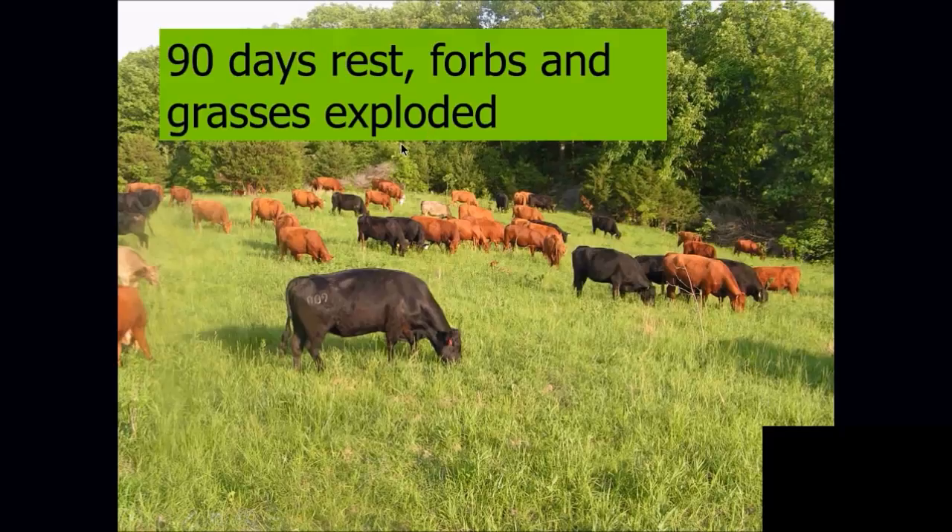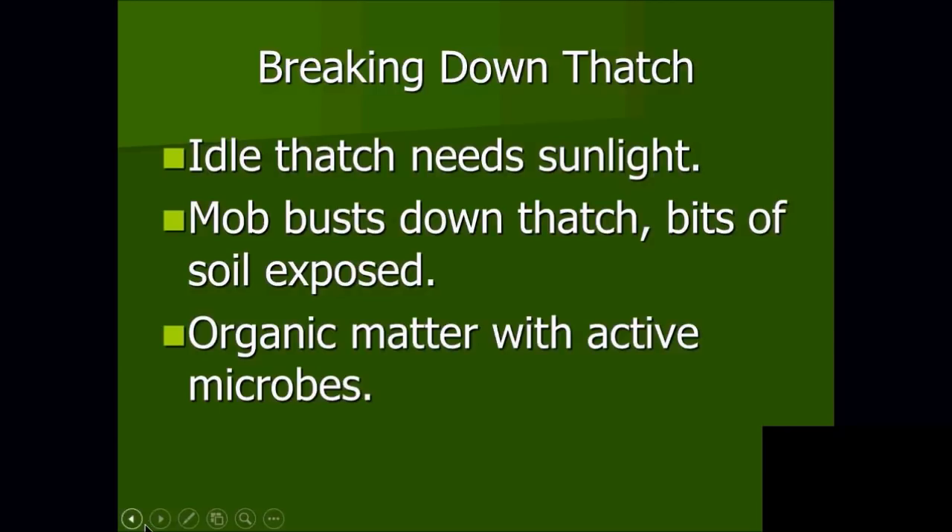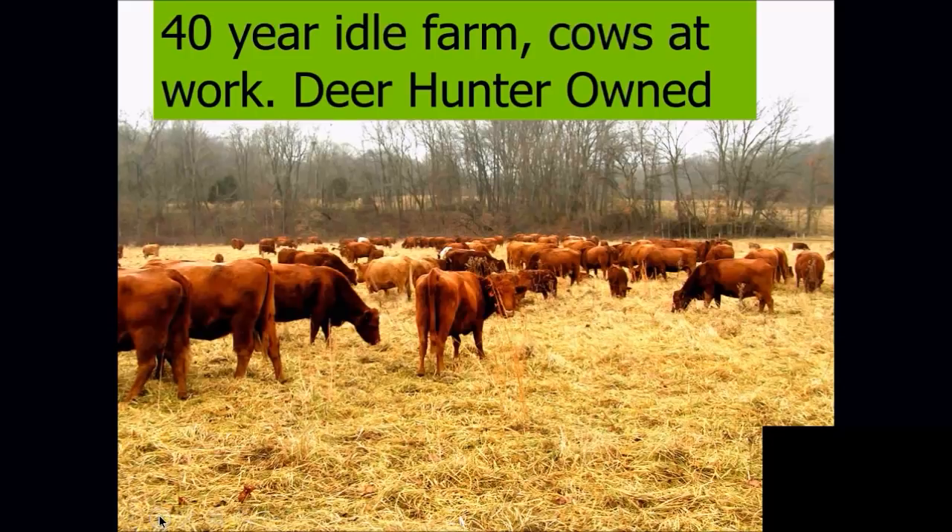This is an area we hit pretty hard — 100% eastern red cedar — and this is 90 days later. The cattle are doing a good job breaking down thatch; the mob helps bust it down. Organic matter is getting active and we're getting the soil microbes going. This is one of our deer-hunter farms — 40 years idle, nothing on that farm for 40 years. We brought the cows in and we're starting to build some silvopasture back there.